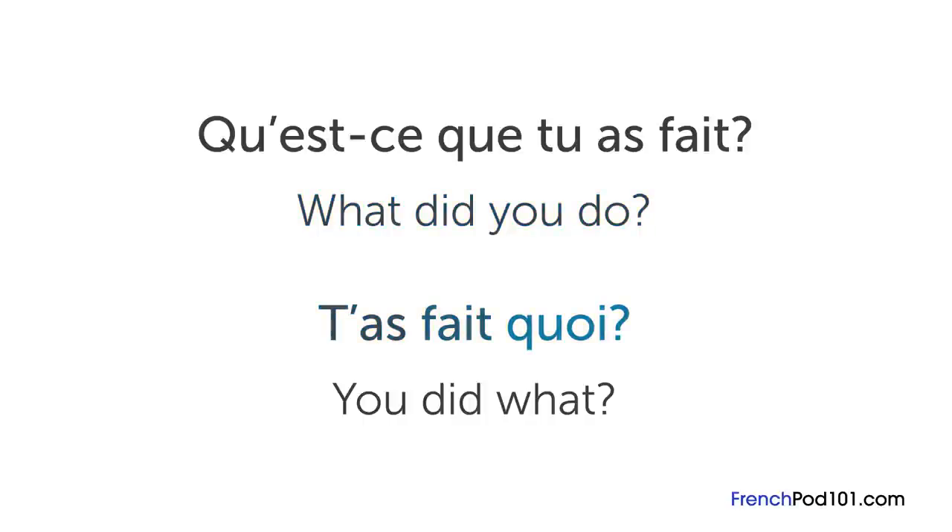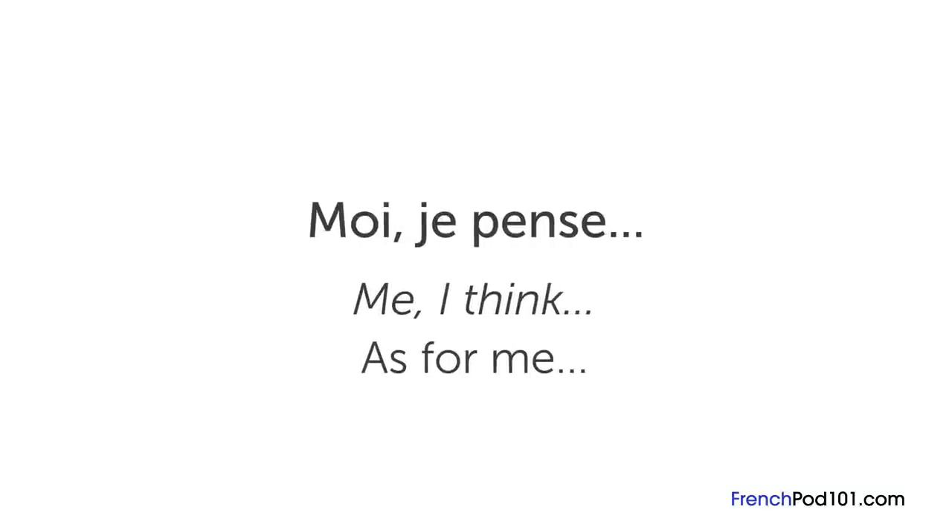Instead of saying the full « qu'est-ce que tu as fait » for "what did you do", you probably hear « t'as fait quoi », which literally translates to "you did what". Another common spoken sentence structure is adding a pronoun at the beginning for emphasis. For example, if you want to emphasize your personal opinion, you could say « moi je pense », which literally means "me, I think" — in English it's something like "as for me".